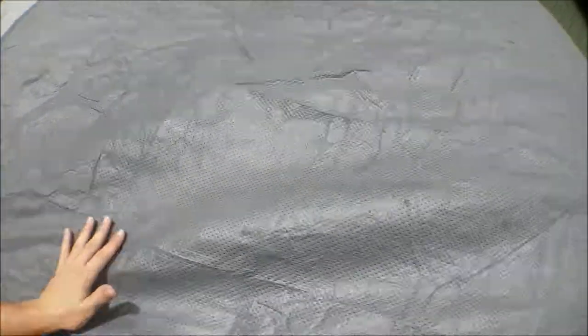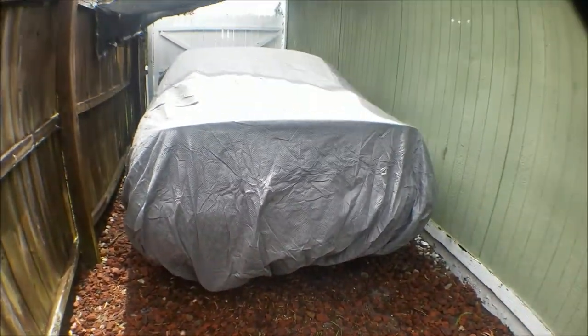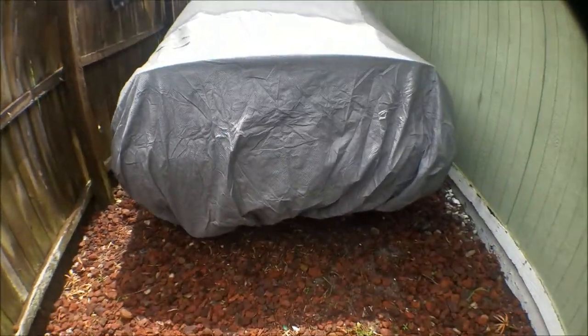Alright guys, there you go. The car is completely covered now. I kind of like the material of this. Hopefully it stays on during the storm, and let's hope it doesn't get flooded in here.